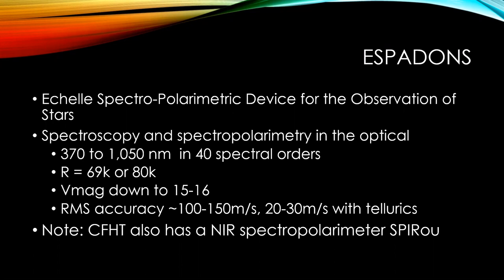We get for each exposure, in one shot, wavelengths from 370 nanometers up to a little bit above one micron in 40 spectral orders. The peak resolution will depend on the configuration of the instrument — it can be either around 69,000 or 80,000. The spectral resolution varies across the different spectral orders.